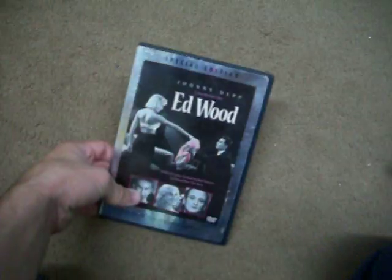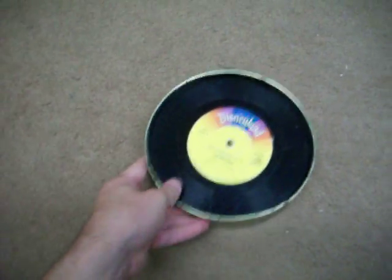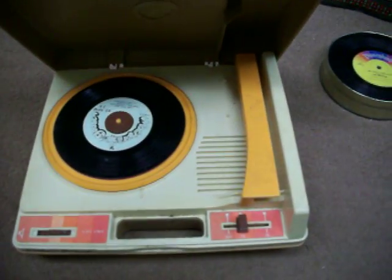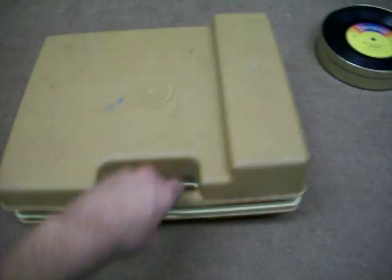Easy. For $1, I got the movie Ed Wood. I got a tin full of children's Fisher Price and Disney records for $3. And also for $3, I got this Fisher Price record player. Has a bad needle, but $3, you can't complain.